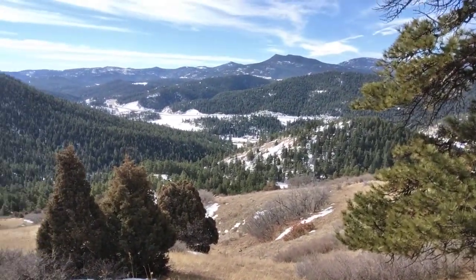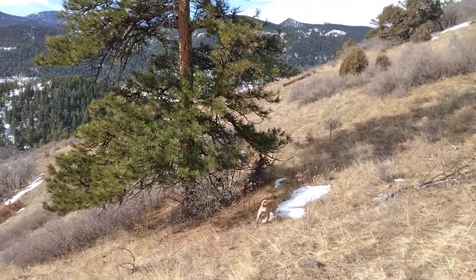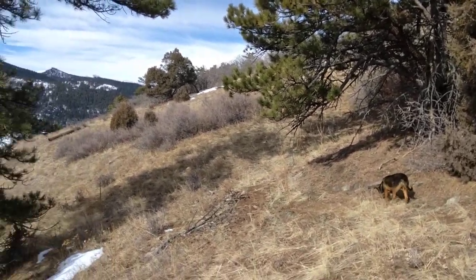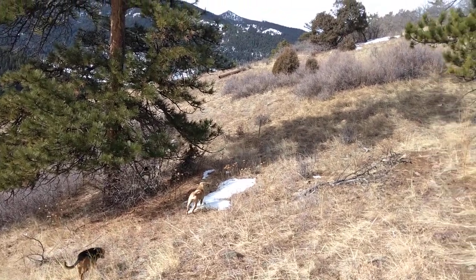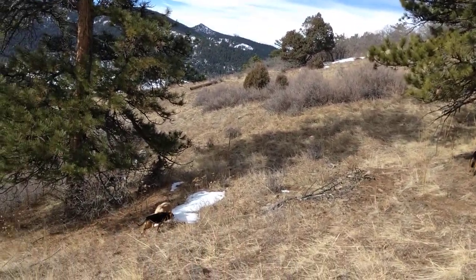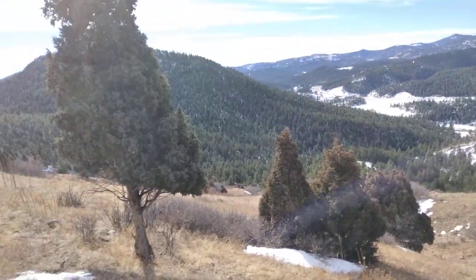Hey there YouTube fam. Day three of the Jacob Paddock Weech search. Just want to show you where we're at. Got the three dogs out — Coggle, Zoom, and Nipsey. We have been working hard, clearing this mountain. Mount Lindo is a big mountain. There's a lot of places to hide, a lot of places to get lost.